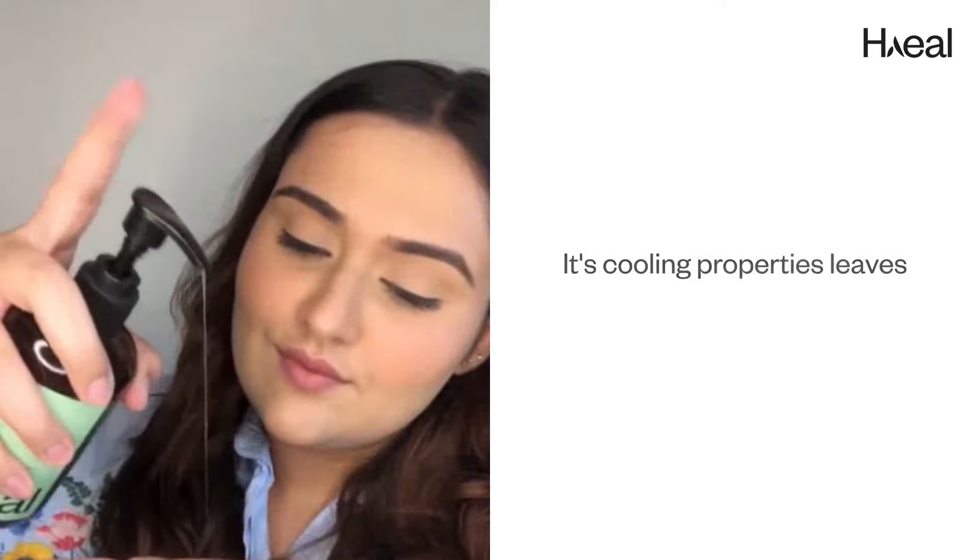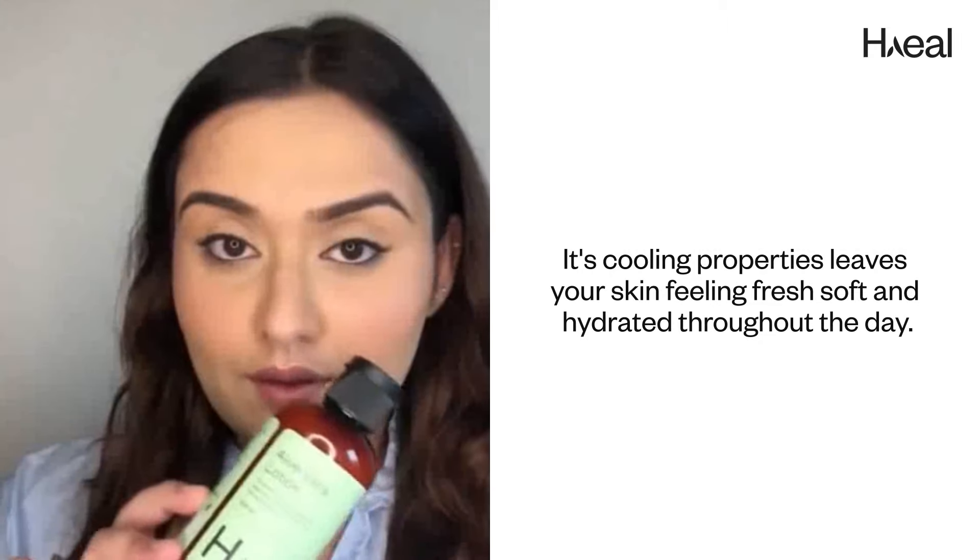Next, the Aloe Vera Hand Wash. Its cooling properties leave your skin feeling fresh, soft, and hydrated throughout the day.